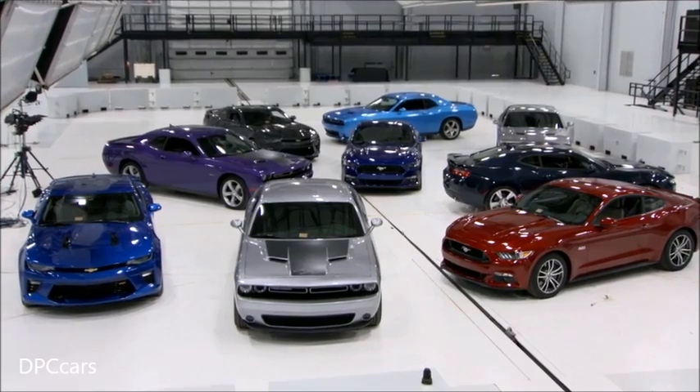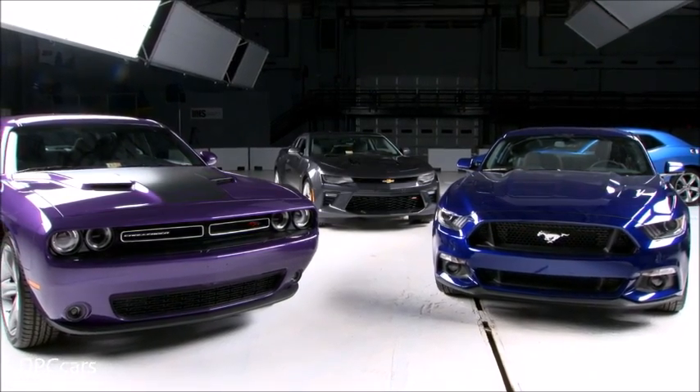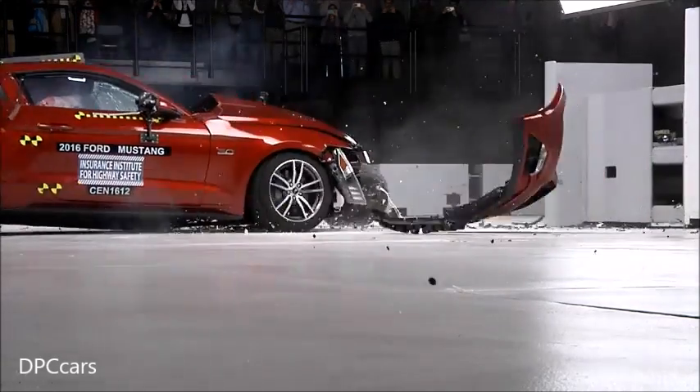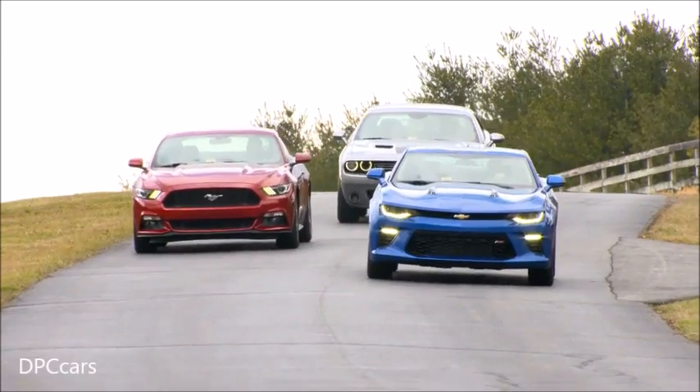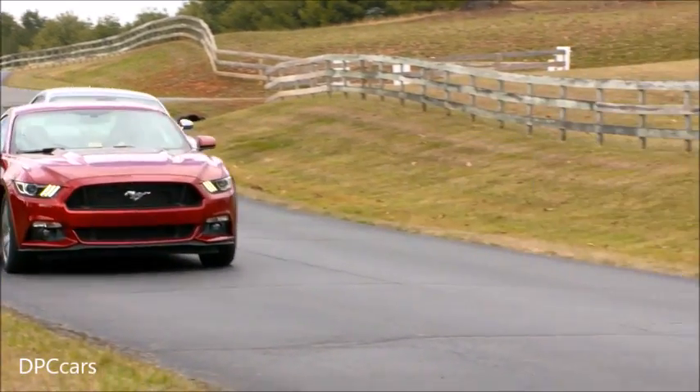For the first time, we've put a trio of iconic muscle cars through their paces to see if they're as safe as more traditional cars. We tested the 2016 Chevrolet Camaro, the Dodge Challenger, and the Ford Mustang.